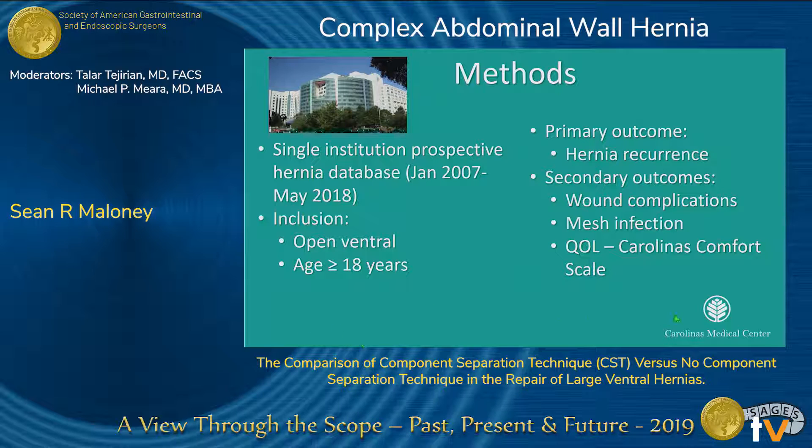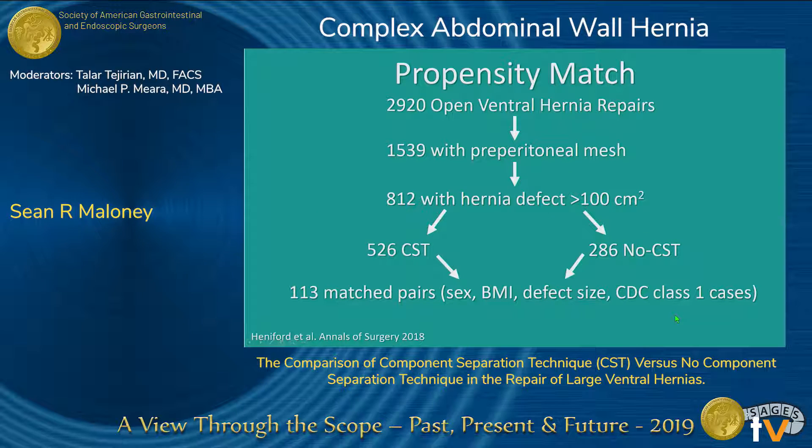This is a single institution prospective hernia database that we queried for open ventral hernia repairs. We looked at hernia recurrence, wound complications, and mesh infections. Quality of life was assessed using the Carolina's Comfort Scale. We initially had 2,920 open ventral hernia repairs. 1,539 of these received preperitoneal mesh, which we categorized to standardize mesh placement. 812 of these had a hernia defect size greater than 100 centimeters squared. 526 of these patients received component separation and the rest did not.